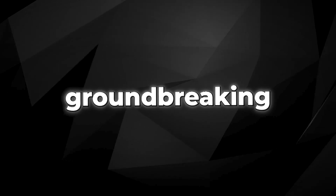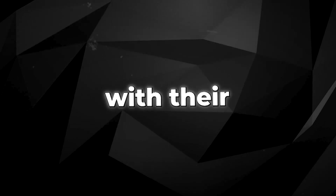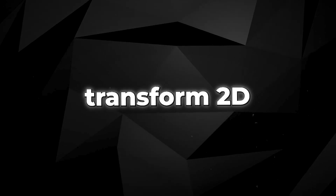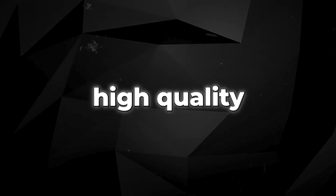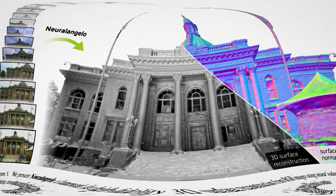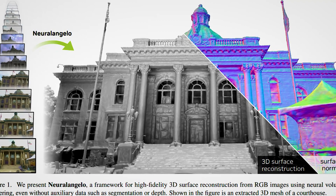NVIDIA has once again made a groundbreaking advancement in AI with their latest tool, NeuralAngelo. This tool can transform 2D videos into high-quality 3D sculptures, revolutionizing various industries. It allows for an immersive level of detail that was previously unattainable.